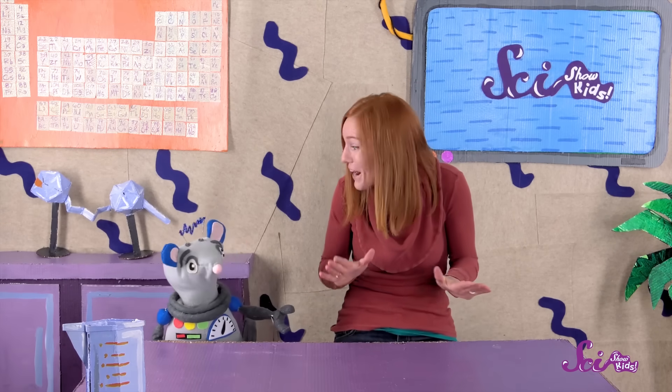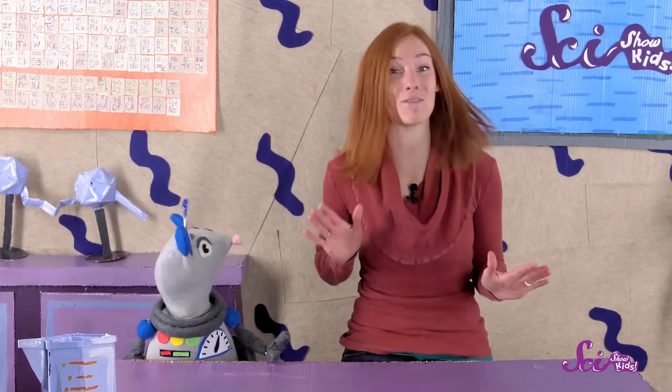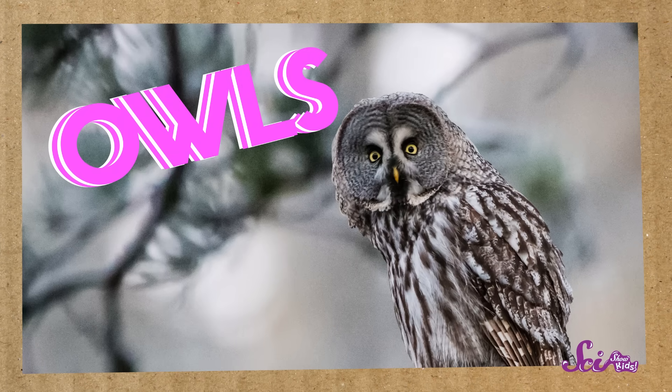You know that feeling when you learn about something, and then you just want to learn more and more and more? Squeaks and I have been feeling that way ever since we started learning about owls. We want to learn as much as we can about them, so today we thought we'd try and find the answer to one simple question about them.